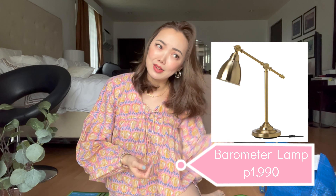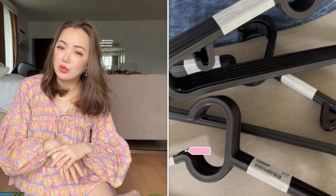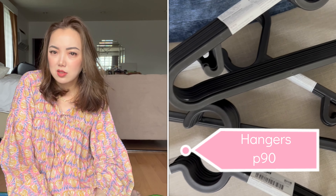I also got a lamp but I couldn't bring it here today since I put it in cargo because it was heavy and our baggage was already over the limit. It will be arriving next week — I'll pop up a picture. It's gold, like a vintage lamp, which I love. I also got some hangers, which were also very cheap.